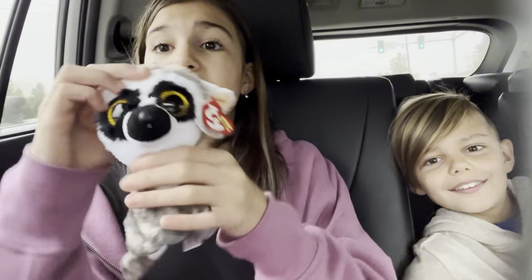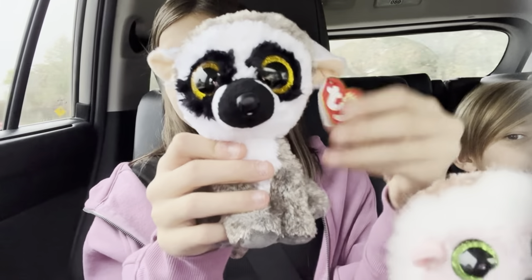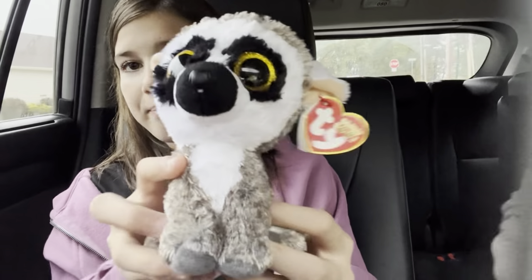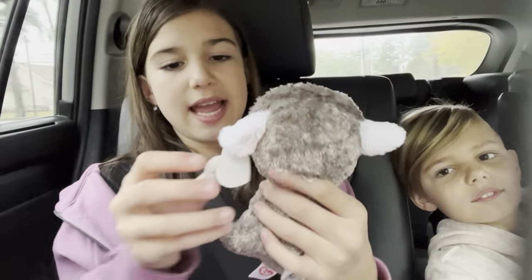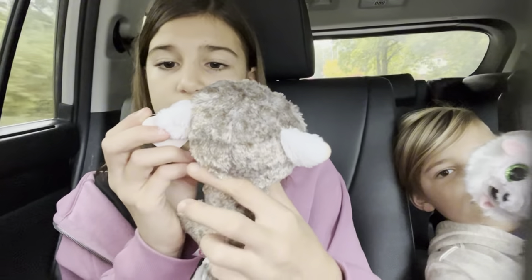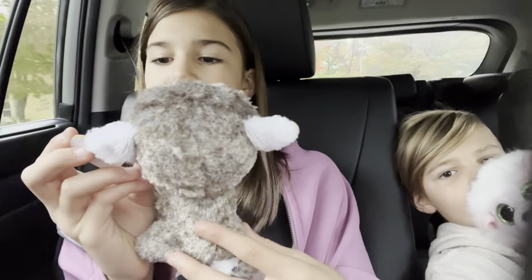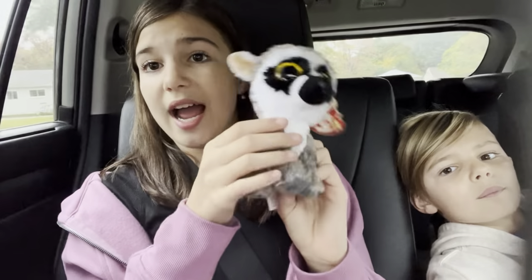Then I got Linus the lemur! He is so cute, I love him so much. His tail is so fluffy and he has a cute little face. His poem says: I'm a bit shy but also quite smart — may I please have a special place in your heart? My birthday is October 24th, so his birthday is coming up. That's Linus — he is so cute. I was debating between him and Dangler.